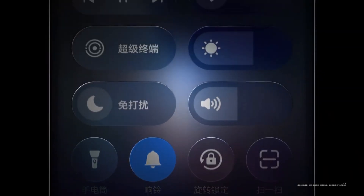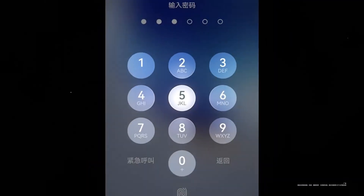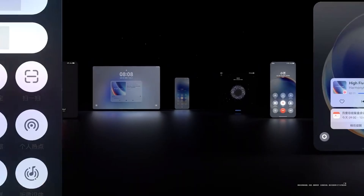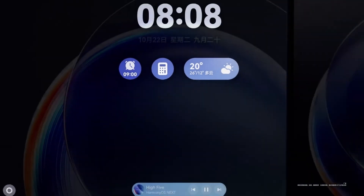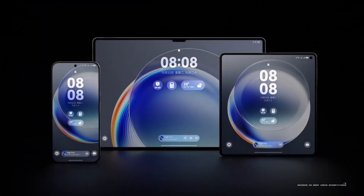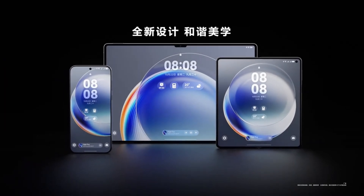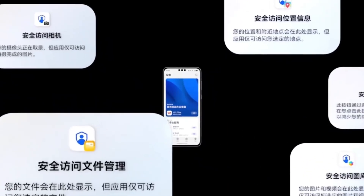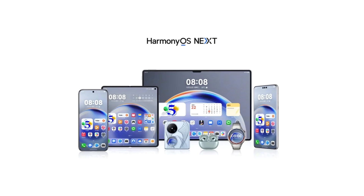Welcome to today's video where we dive into Huawei's latest innovation, Harmony OS Next. Recently, an app developer named Wyan Boli had the opportunity to explore the beta version of this new operating system. In his deep dive, Wyan revealed some intriguing insights about Harmony OS Next, calling it a closed system that mirrors aspects of Apple's iOS. Let's break down what this means for Huawei users and the future of this operating system.